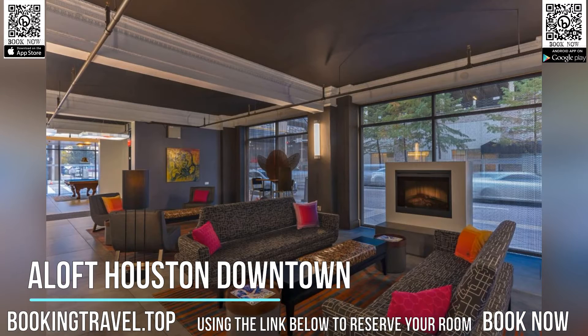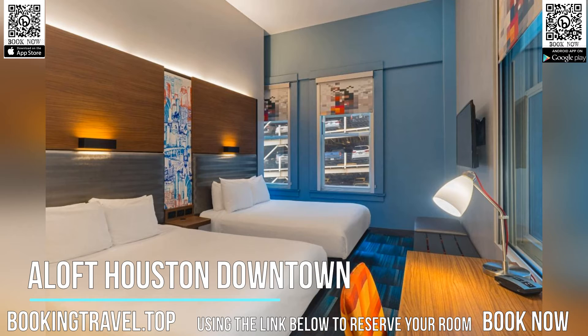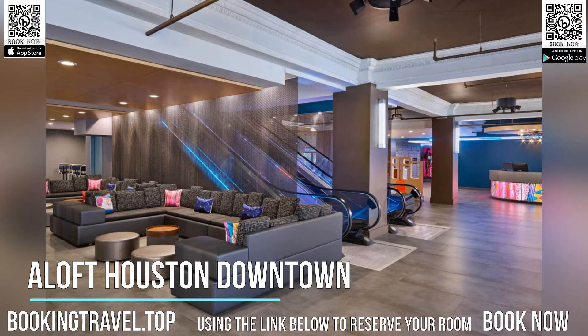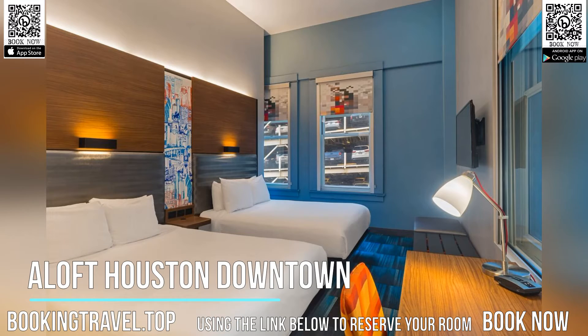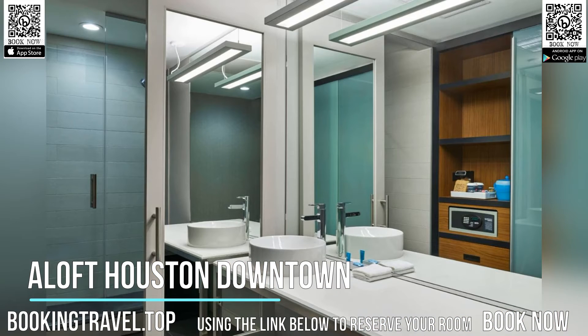Discovery Green Park is 601 meters from Aloft Houston Downtown, while Theatre District Houston is 701 meters away. The nearest airport is William P. Hobby Airport, 9.3 miles from the property. Book now at the best price guaranteed, using the link below to reserve your room.